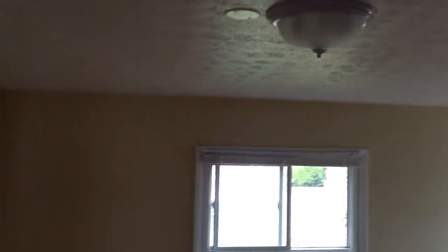And here is the master suite. In the bathroom you can see again everything's painted, all the drywall is repaired — that looks great. We have new electrical plugs, cover switches, and light fixtures all in down here.